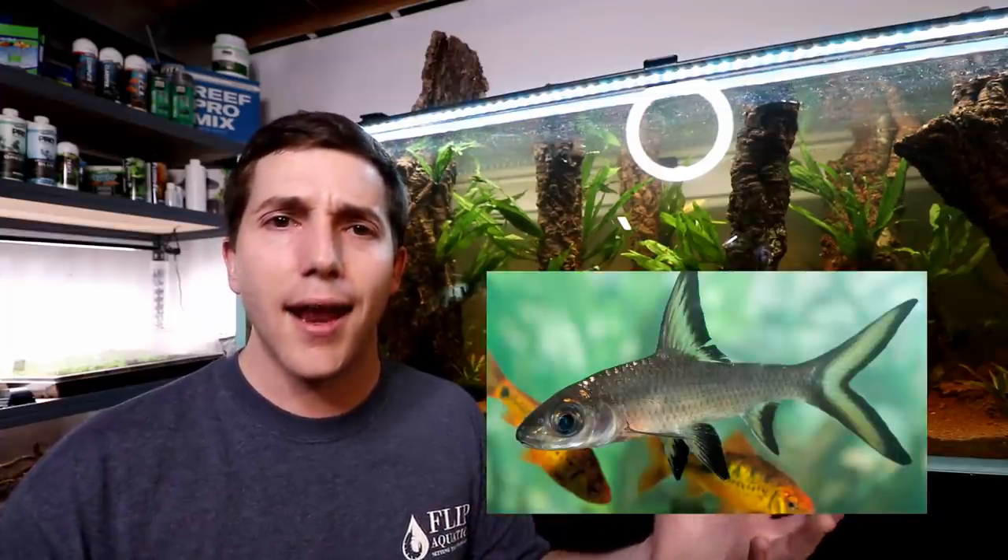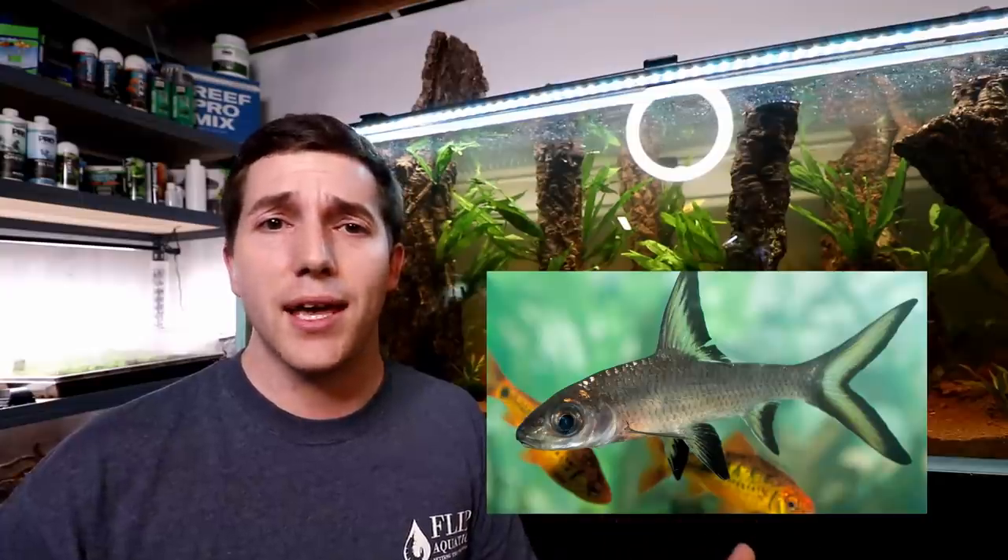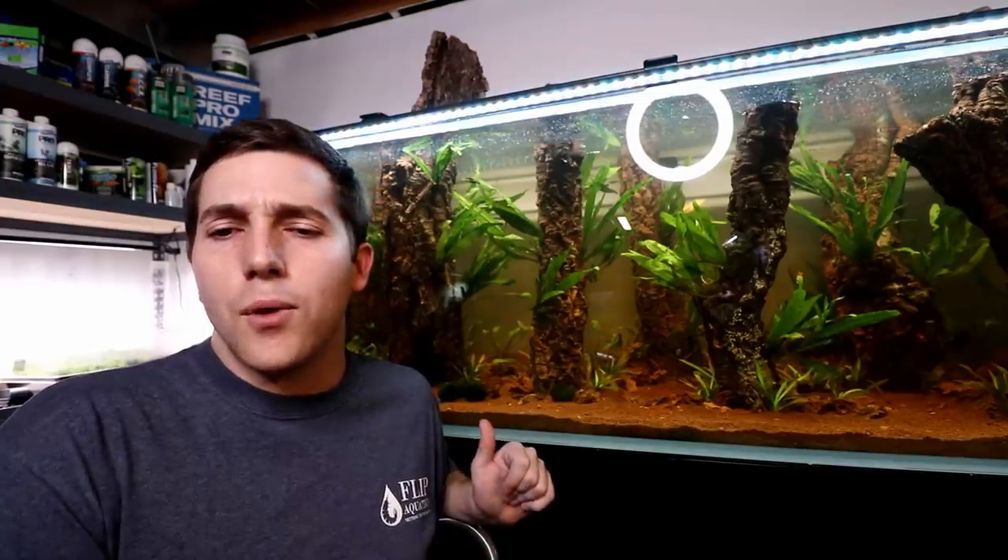Number three is the bala shark. This is another common fish you'll see all the time — it looks like a shark, swims fast, and looks awesome. But these fish do get big; they can become like a foot long. As I mentioned, that's probably not going to happen in your 10-gallon tank right away, but unless you want to take on that responsibility down the road, I would just stay away from it.